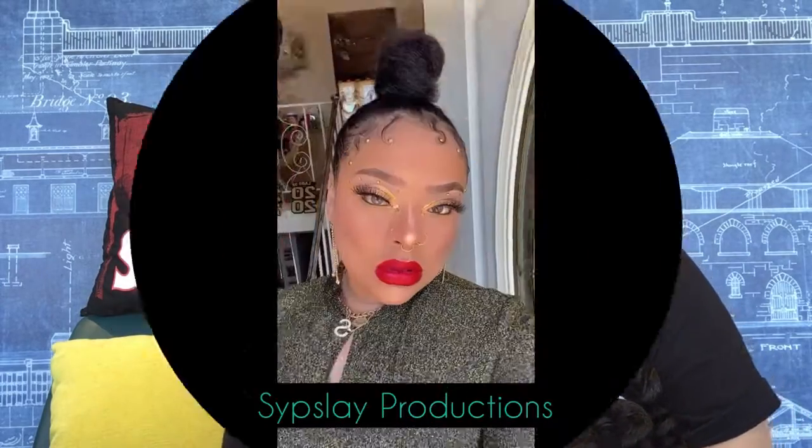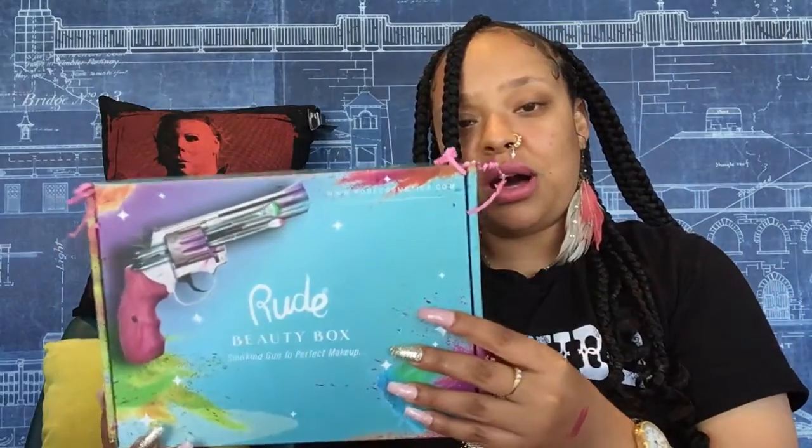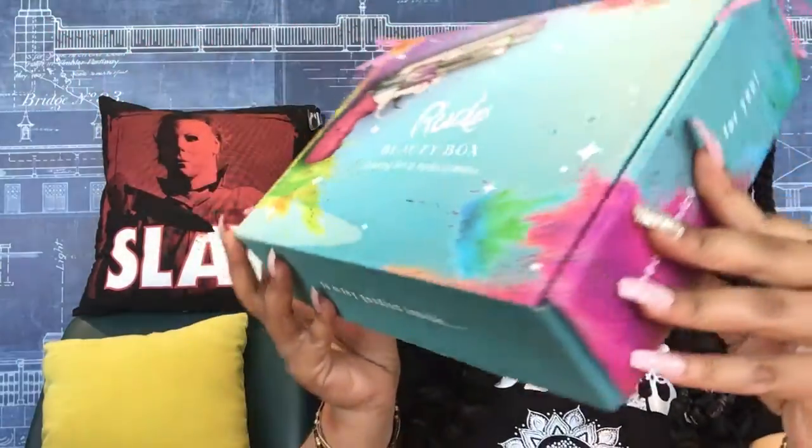We're just going to jump into it and see what I got in their beauty box today. All right, slayers, so this is the box — it's so cute. They have the beauty box 'Smoking Gun to Perfect Makeup.' Their box is really cute and creative; you can tell they take their time with it.